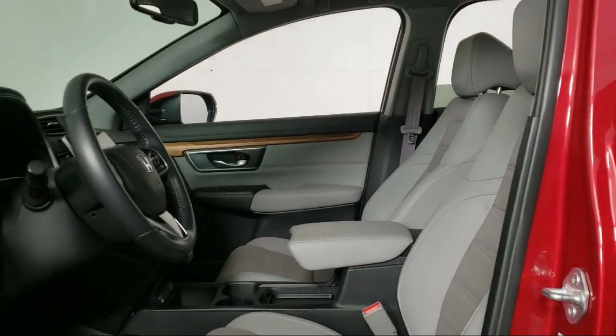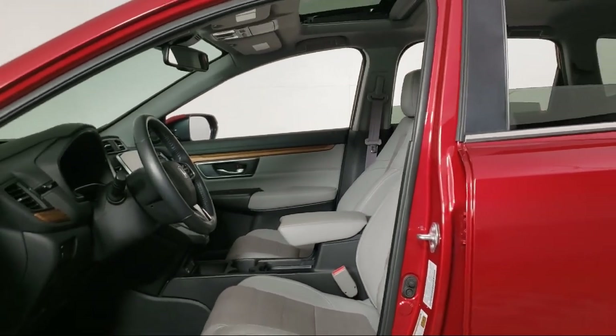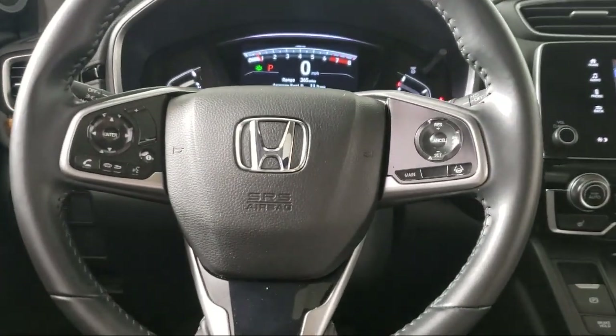Each vehicle goes through a rigorous safety inspection and is quality checked by our Senior Certified Master Technicians.